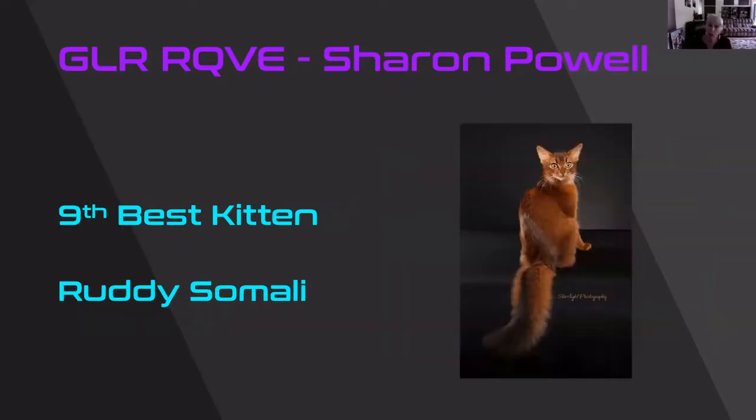This was a wow on the color. The black background just absolutely picked up this beautiful ruddy color on this cat. I was impressed with the ear set and the almond eye set on this beautiful baby. He or she is my 9th best kitten.